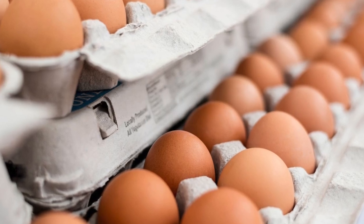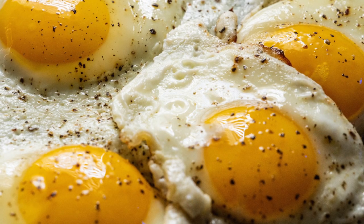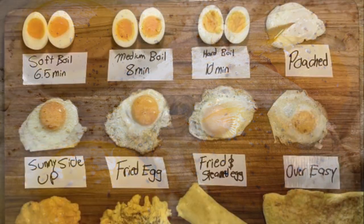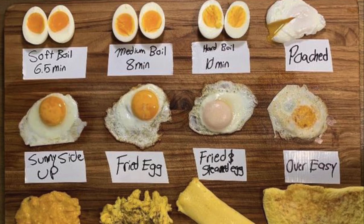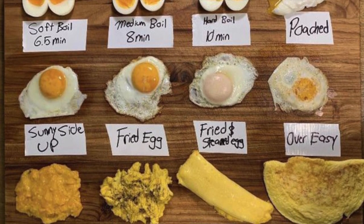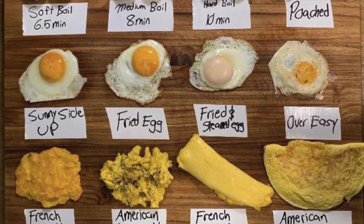Eggs are a great source of lutein and zeaxanthin, two important antioxidants that protect the eyes from damage caused by blue light and UV rays. Eggs can be prepared in various ways such as scrambled, boiled, or as an omelet, making them a versatile and nutritious addition to any meal.